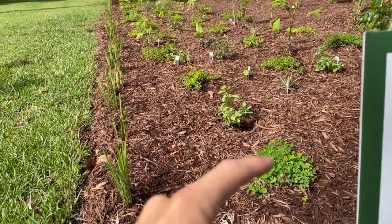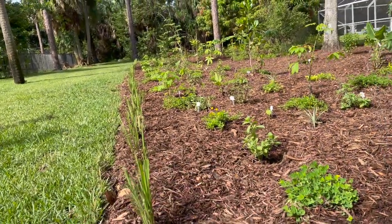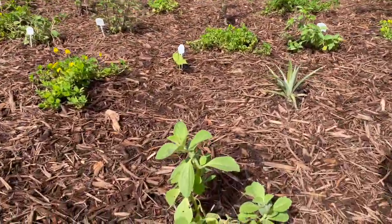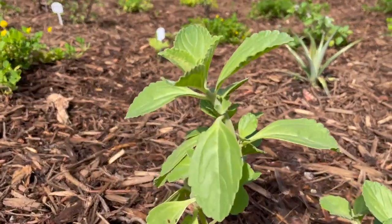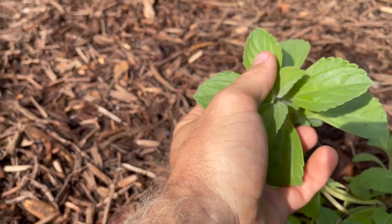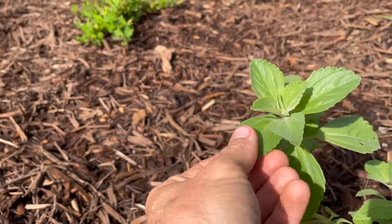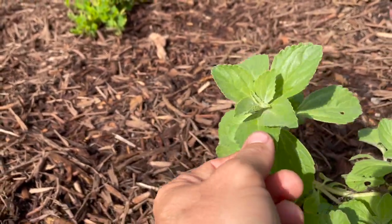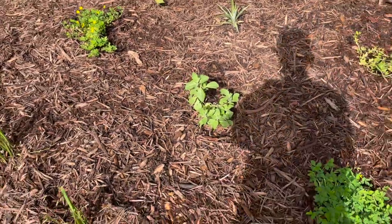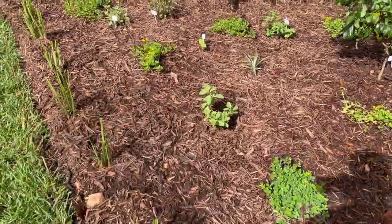Interior to that we have the next row, with perennial peanuts sprinkled throughout, and also this plant which is a member of the Cuban oregano family — this is called Plectranthus caninus. It's an edible culinary herb, just like Cuban oregano, but this one makes a fantastic ground cover. It's a mint family plant that's going to spread through this whole area and cover the ground, becoming a kind of living mulch, just like the perennial peanut.